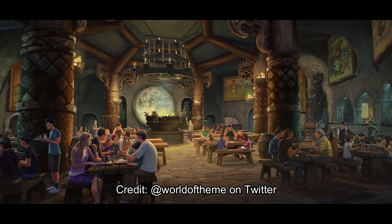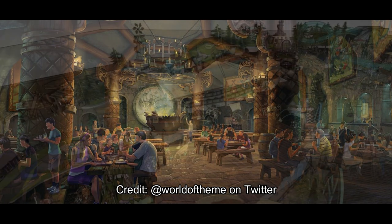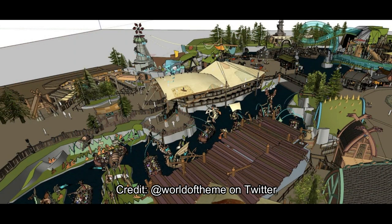It looks like people are sitting on bench tables, and it reminds me of a castle area — like a castle-themed restaurant. I haven't seen How to Train Your Dragon, so I'm not sure if this is directly out of the movie. Comment below if you've seen How to Train Your Dragon and recognize any of these landmarks that may be in this land.